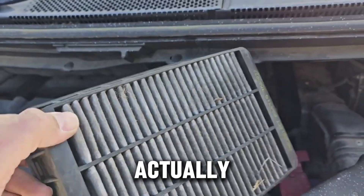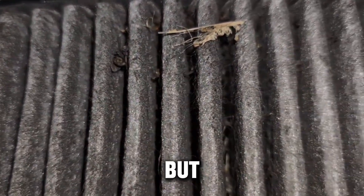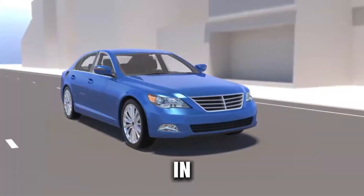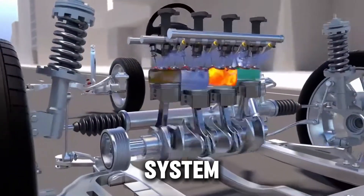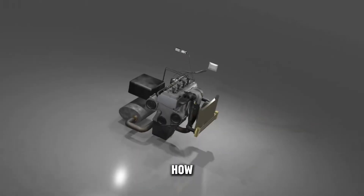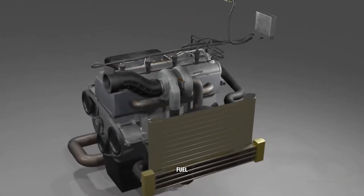How Diesel Air Filters Actually Work. Most people think a diesel air filter just keeps dirt out, but that's not the full story. In a diesel engine, the air filter is part of a precise air management system. It doesn't just stop dust — it controls how much air reaches your turbo and cylinders, affecting both power and fuel burn.